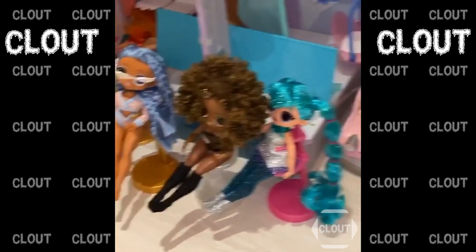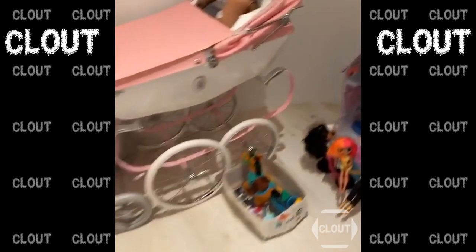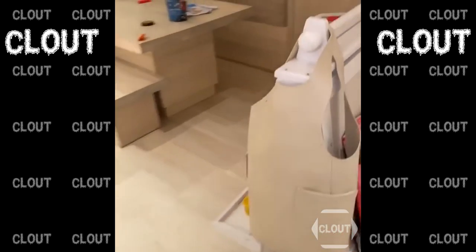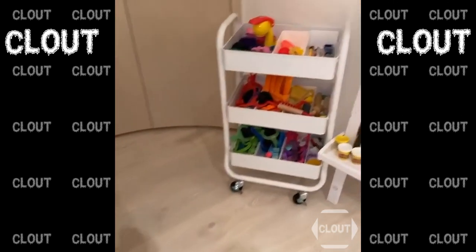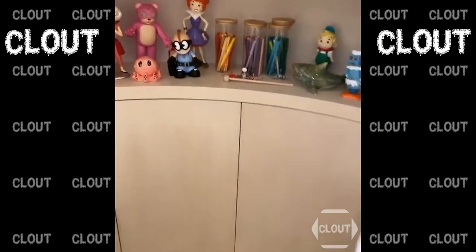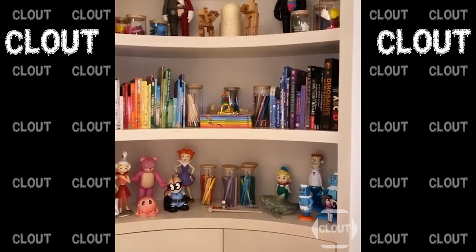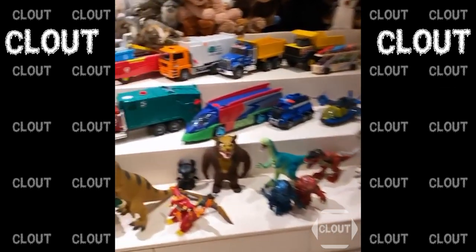These are dolls that North is obsessed with, and then all the baby carriages for Shy. There's a whole paint section, and this is where they do their homework. The little paint cart — all in here is organized educational stuff for their homework that they sit and do here.